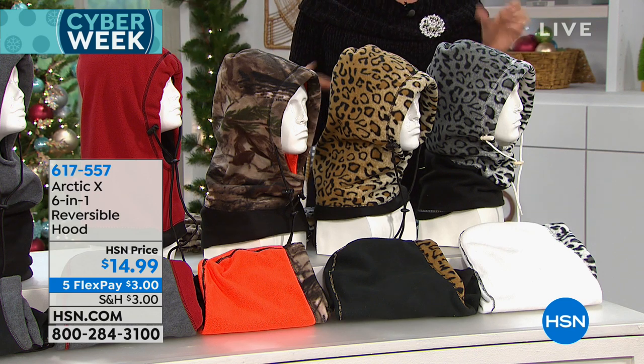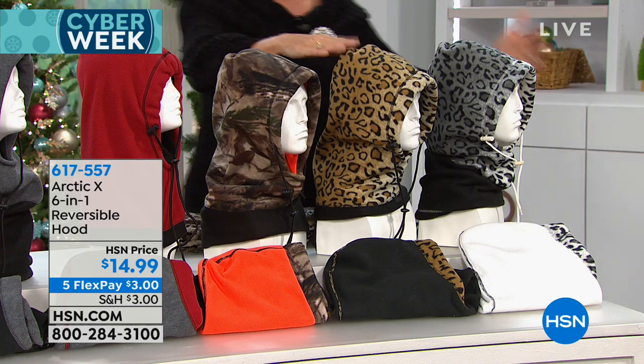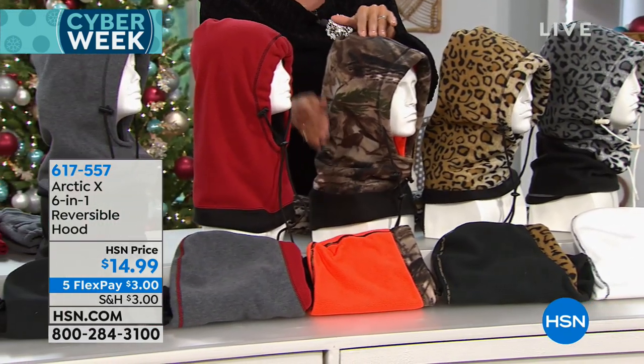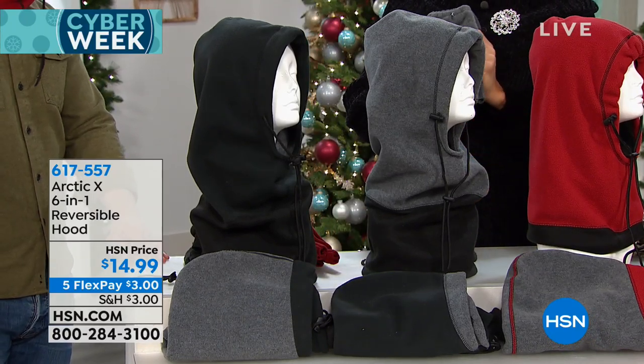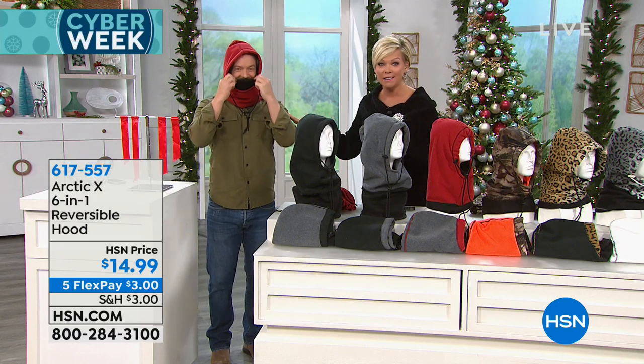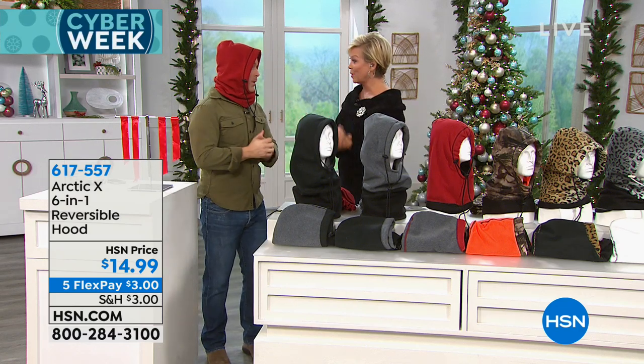The Arctic X is that 6-in-1 hoodie. We have sold over 55,000 of these this season and we're down to our final approximately 4,000. They are water and wind resistant. They are totally reversible — snow leopard reverses to ivory, leopard reverses to black, camo reverses to bright hunter orange, red reverses to gray, charcoal reverses to black, and black reverses to soft gray. Bill Duggan is here to explain why this has been such a hit — practical, affordable, and a necessity in the winter holidays.